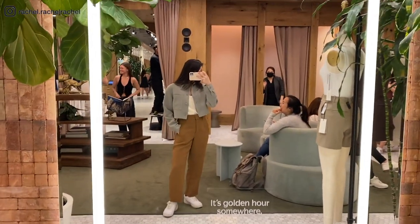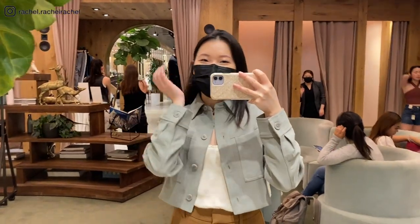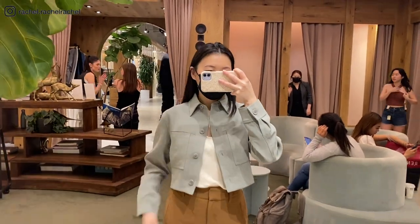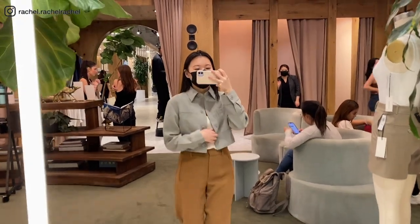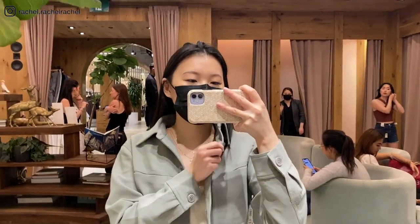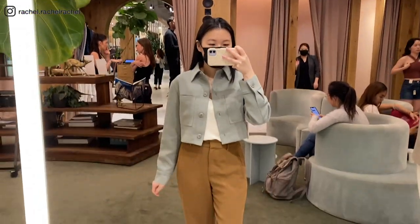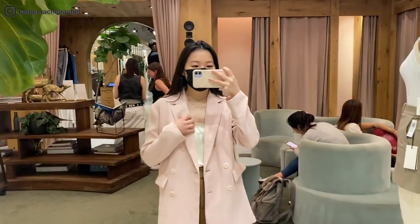Next I tried on the same Wilfred Lil Crop Jacket but in the color basalt gray, also in size extra small. I was initially looking to purchase this jacket to match with my basalt gray effortless pants, but after trying it on I actually prefer the light birch color more.